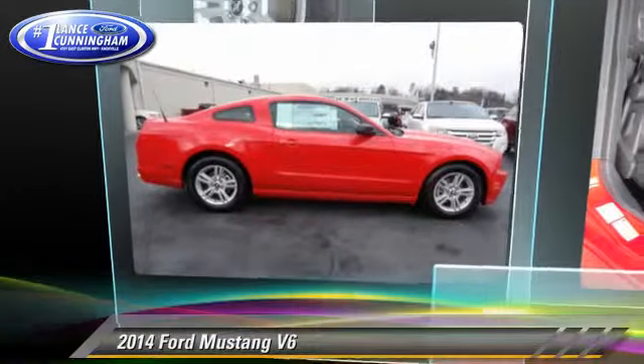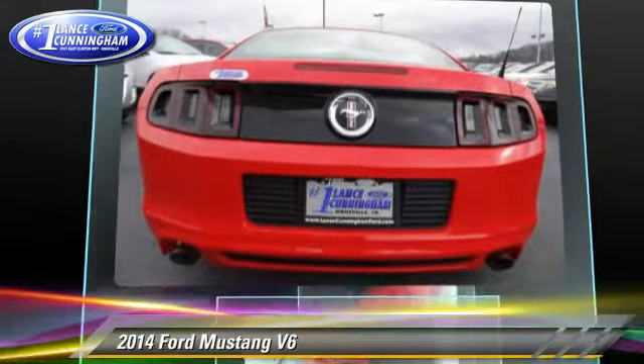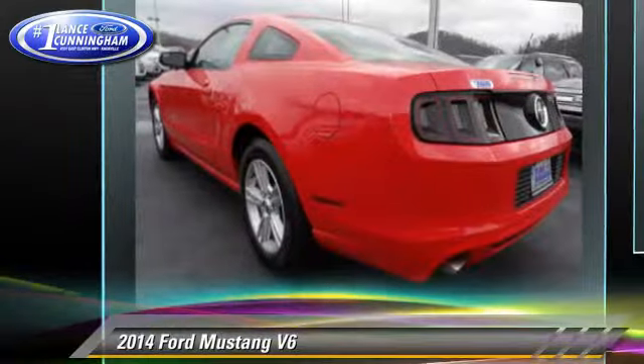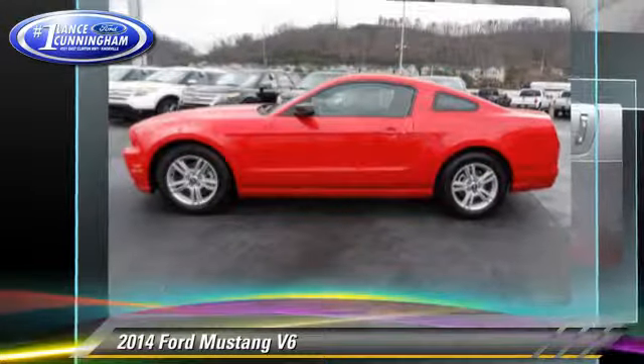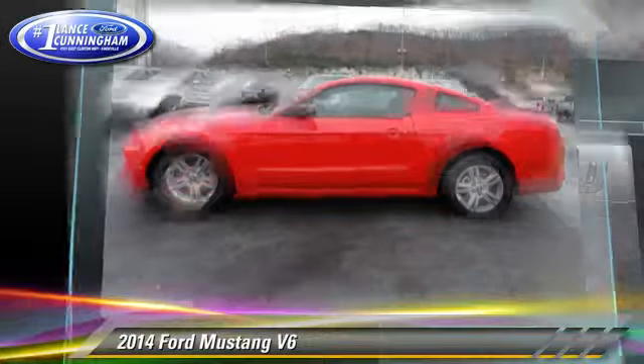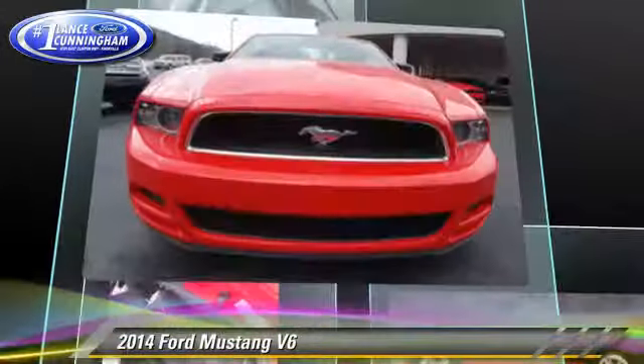The 2014 Ford Mustang, powered by a 3.7-liter V6 engine with a 6-speed transmission. This vehicle is well-equipped. This Ford features dual front airbags, keyless entry, and air conditioning.